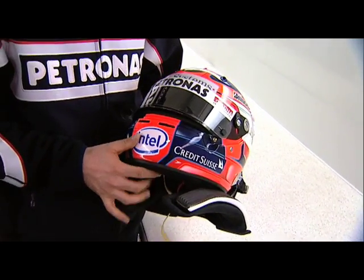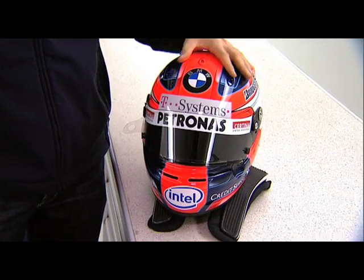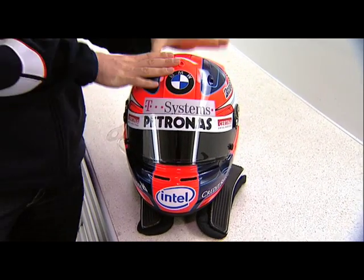The design is typical as last year. Last year, if some fans remember, I changed for the Monza Grand Prix and Brazilian Grand Prix design. But generally, I use these colors.